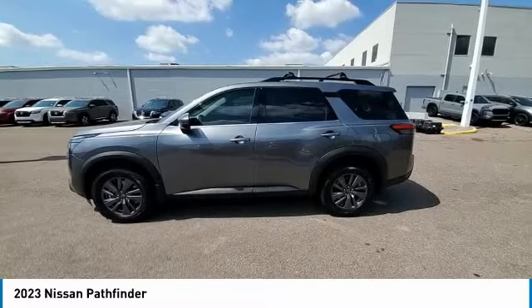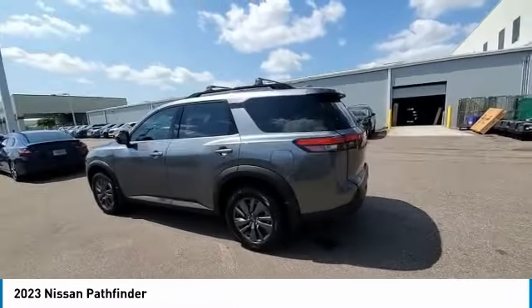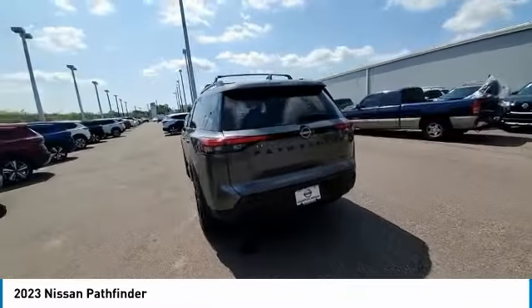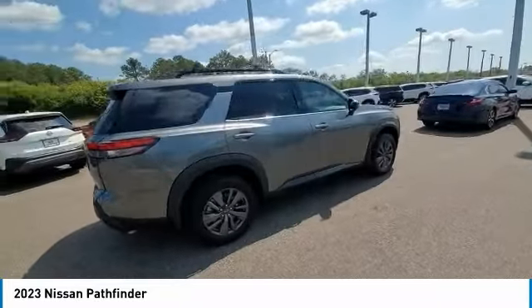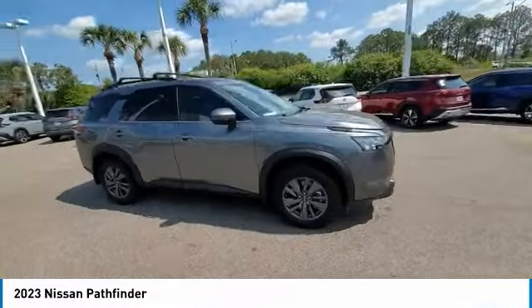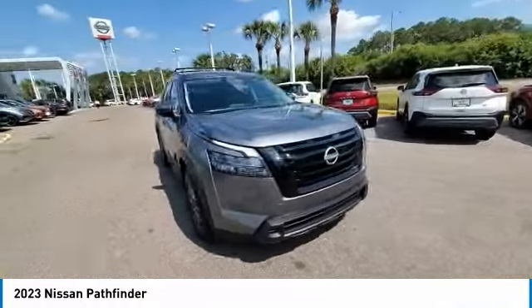Here are some of this vehicle's great options: heated mirrors, electronic stability control, alloy wheels, rear spoiler, brake assist, traction control, remote keyless entry, four-wheel disc brakes, integrated turn signal mirrors, speed control.